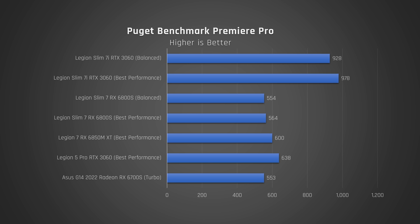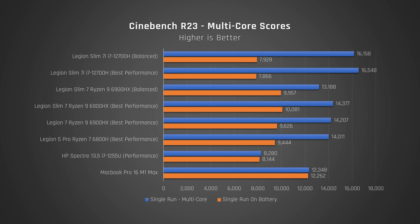As a matter of personal interest, since we edit our videos using Premiere Pro, I ran the Puget benchmark — results continued to be a huge win for Intel. Talking about battery performance, performance when on battery saw a massive drop, particularly for the Intel variant. That said, a score of 8000 is still plenty fast for tasks like browsing the web and some software development — it's around the same speed as the HP Spectre 13.5 for 2022 gets when plugged in.